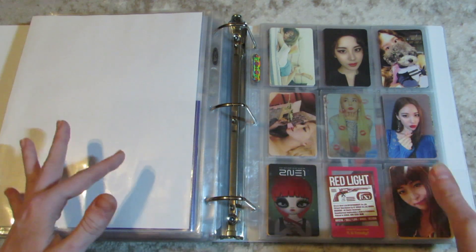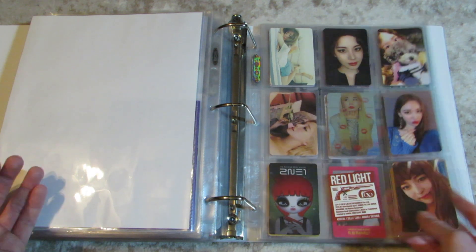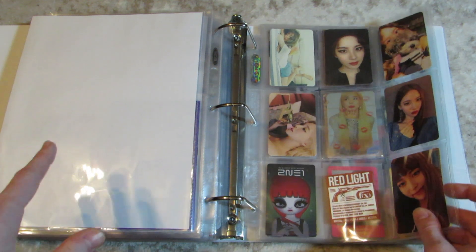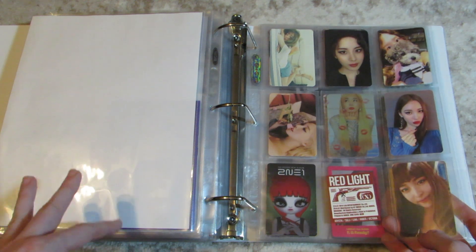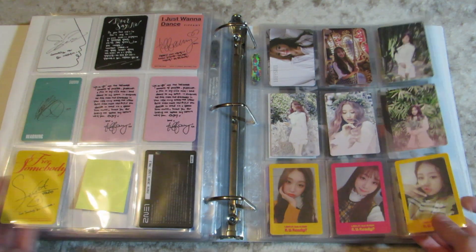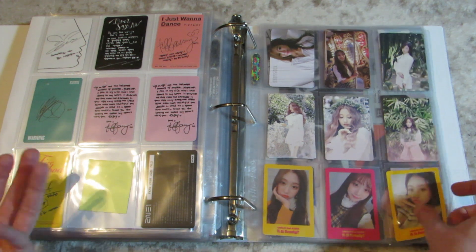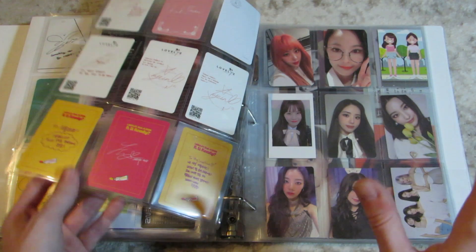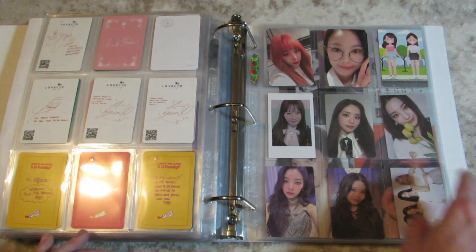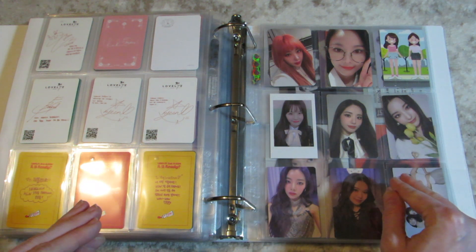And then this is all of my miscellaneous slash might-start-collecting groups. A lot of these are Girls' Generation solos, which I am thinking about casually collecting — they will probably get their own section at some point. And then Lovelyz, who I don't have the heart to part with. I feel like at one point I'm going to start collecting them again. And then fromis_9 — I've adored them so much.